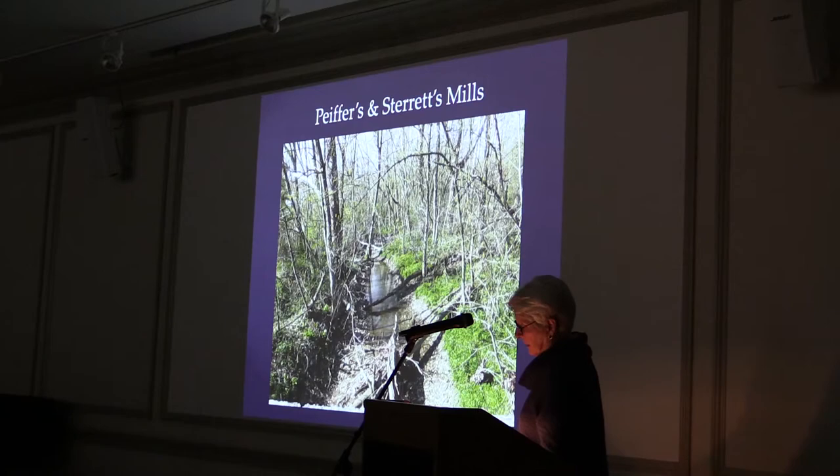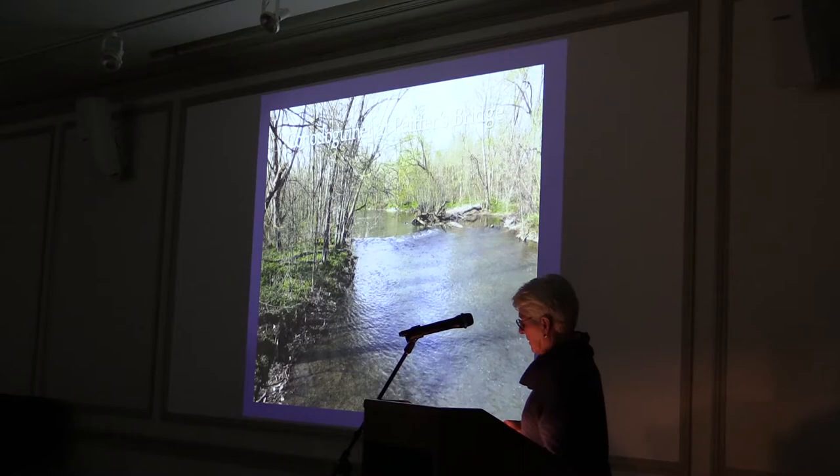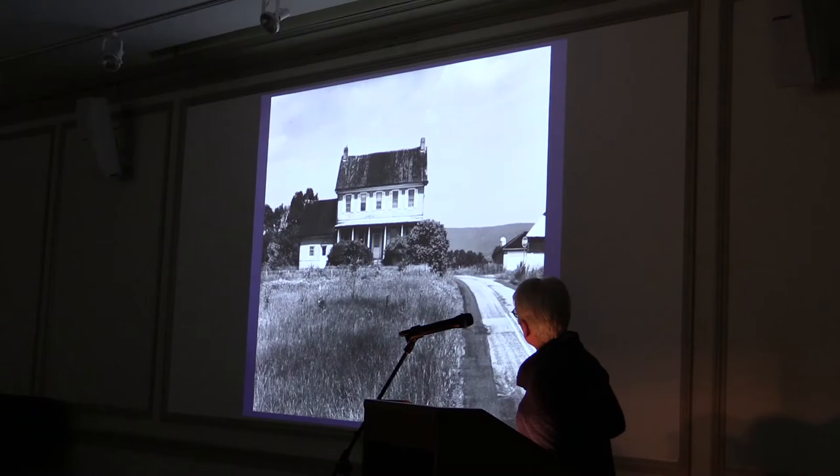The grist mill was built between 1830 and 1835, probably by Christopher Awe. In addition to the mill, Awe had what might have been the largest still in the county, powered by the water wheel at the mill. He kept a large number of hogs — quite happy hogs, because they were fed generously with the mash from the still. This picture of the Conodoquinet was taken from Pfeiffer's Bridge. You can see traces remaining of the dam along the creek, which has been removed.